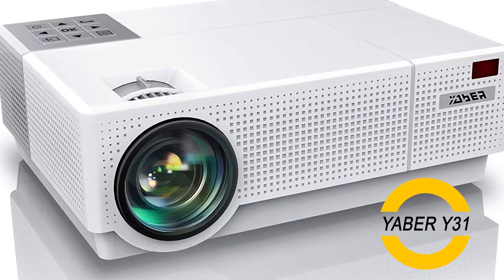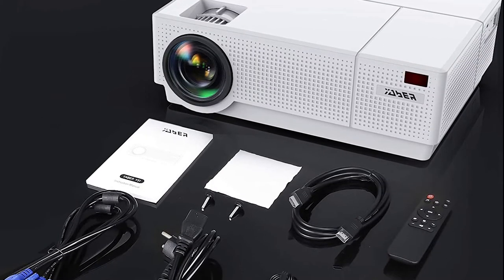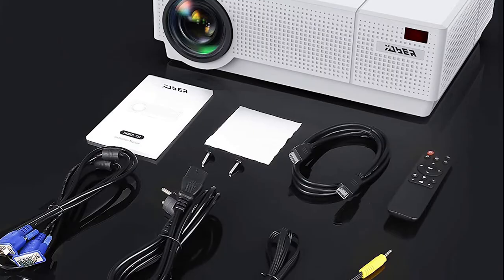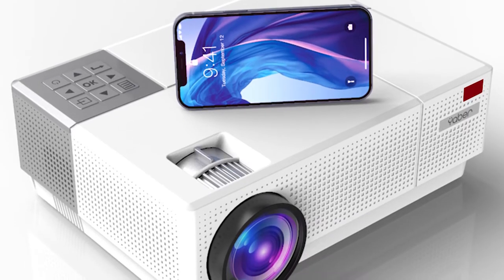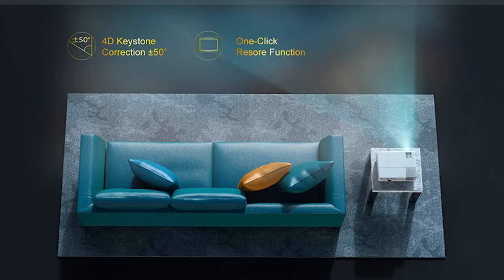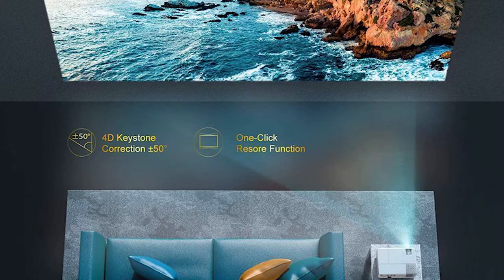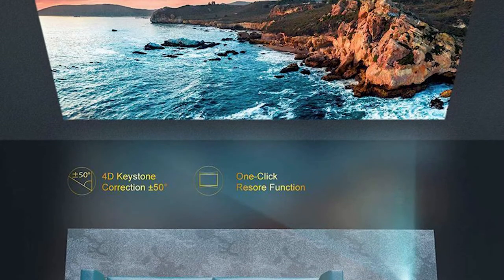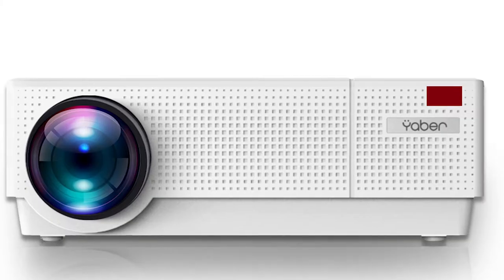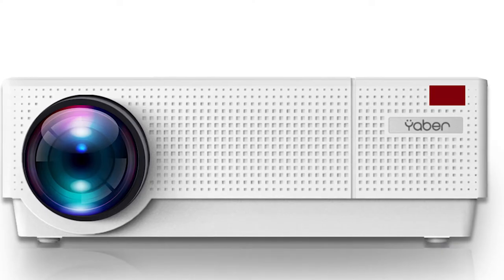We all want something that will meet our needs and budget, but when you're picking out an electronic device, it's important to consider quality as well. The Yeaber Y31 model was designed specifically for those who need a good deal on their purchase without sacrificing power or performance. The Yeaber Y31 is a great little device that offers plenty of brightness for its frugally priced package. While it may not be the highest-end model, you'll still find it serviceable enough for basic illumination without spending too much.